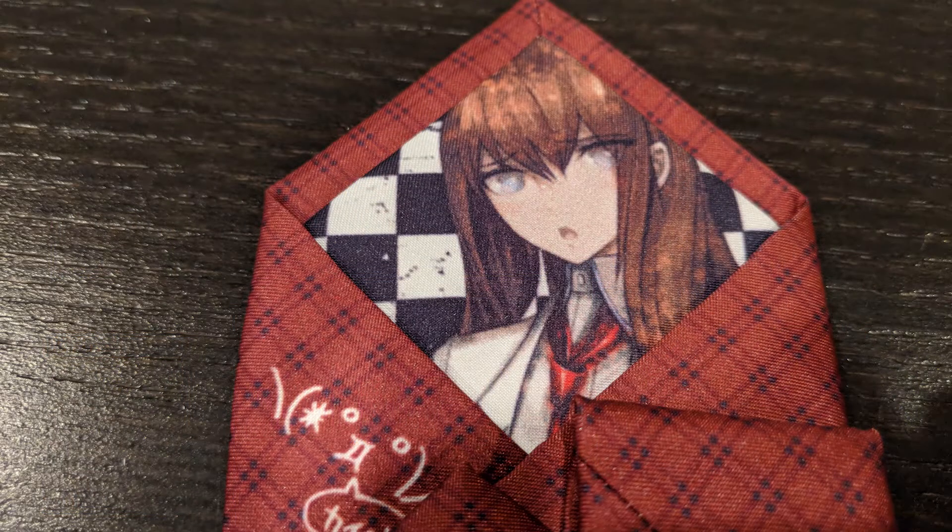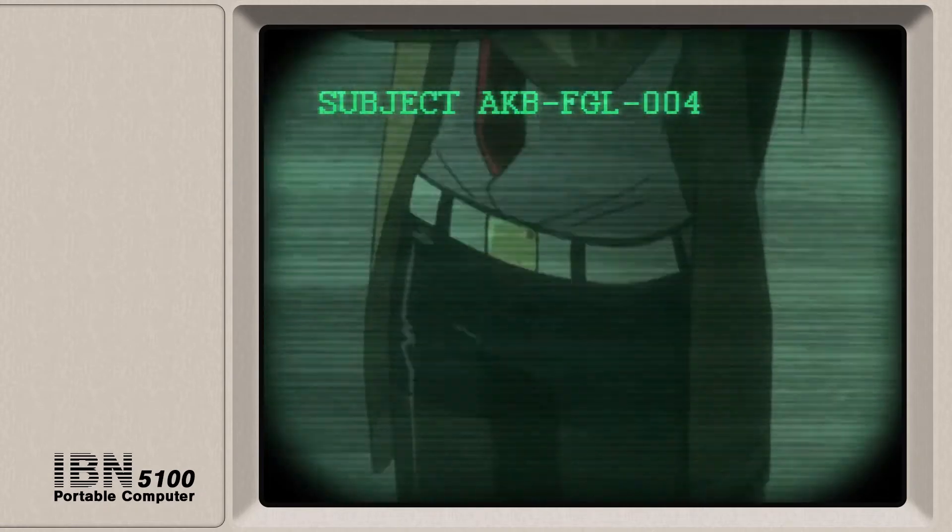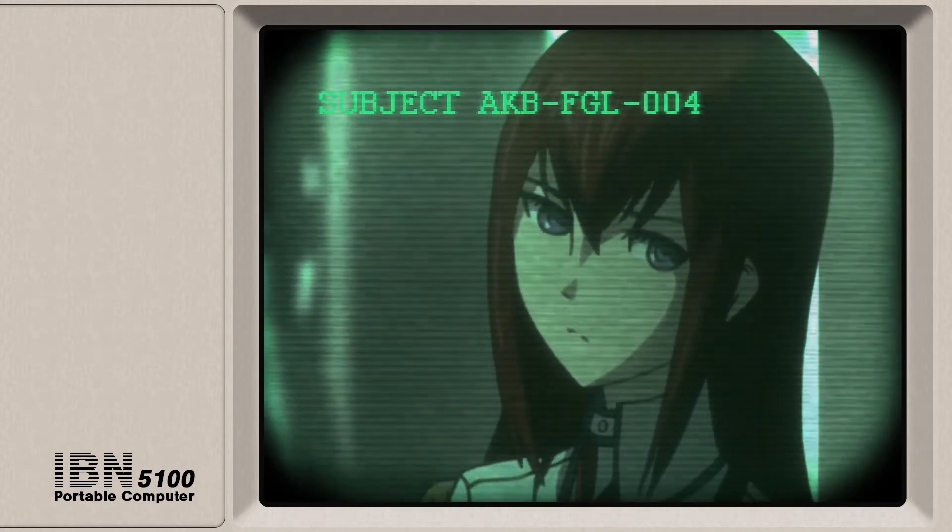And another look at the Makise Kurisu tag. Since we took around this long, I'll show you some clips — something I've been working on from my upcoming Steins;Gate content.